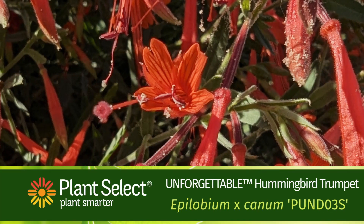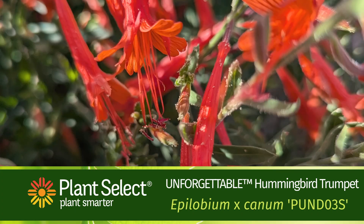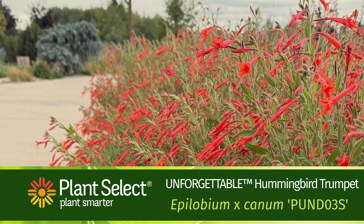Unforgettable Hummingbird Trumpet. This showy perennial offers big color from late summer to fall, and it's a magnet for hummingbirds. It's an upright grower reaching two feet tall.